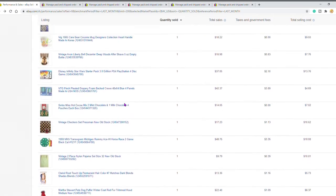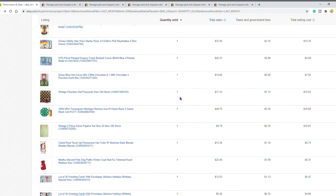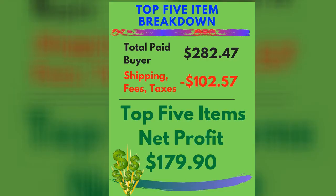To break it down a little bit: the total from the top five with buyers paying was $282.47. Take away what eBay charges in taxes, take away the shipping cost, and take away eBay fees — the total of all of that is $102.57. So my net on the top five is $179.90. Not too bad for one month.